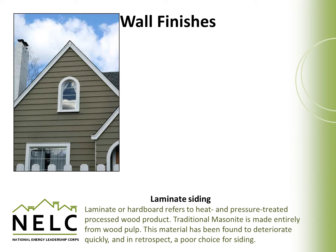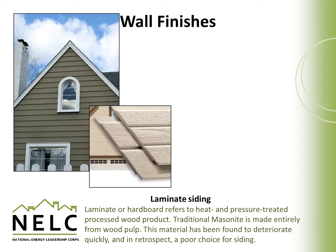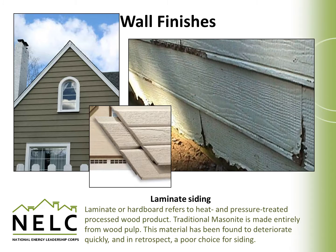Laminate siding refers to a hard board typically made by heat and pressure treating layers of wood pulp. Traditional masonite was made entirely of wood pulp without additional binders or glues, but most forms do have binders, glues, and different types of wood pulp or fiber. Unfortunately, this material was found to deteriorate over time, easily damaged in severe weather, and because of that can begin to absorb moisture and rot when the surface is broken. This was a fairly poor choice for siding and is not commonly used anymore due to its lack of durability.